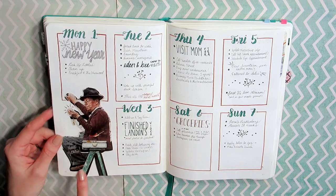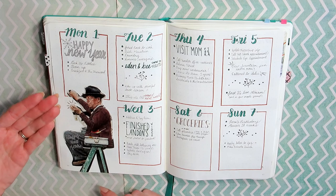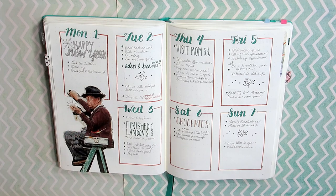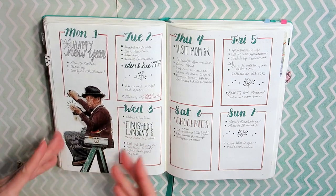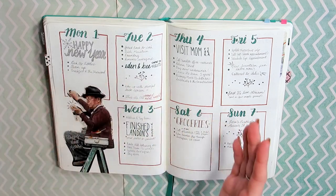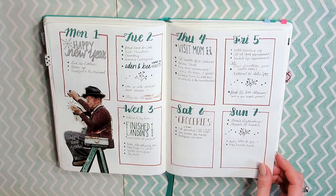This spread was super, super easy. I cut this out of a Norman Rockwell calendar — he was changing the time on one of those big London-style clocks. I wrote "Happy New Year" in my silver pen, and I just thought it was perfect. It looks like he's ringing in the New Year. Very simple spread.